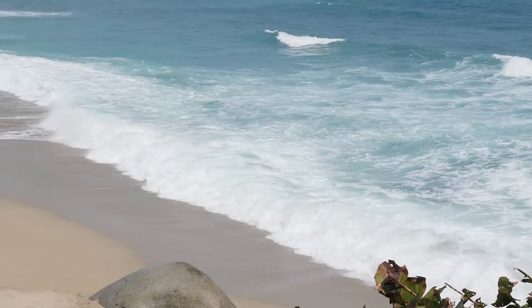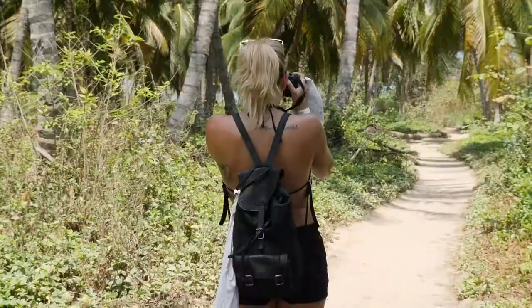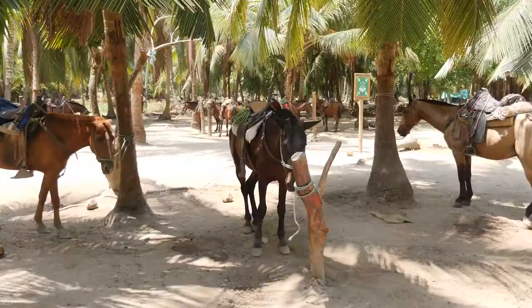Once you get to the trail start, it's supposedly about an hour and a half walk to the beach area. The guys there told me the last bus back is at 6. You also have another option besides walking — you can ride a horse to whichever beach you prefer, which takes a lot less time but costs more money. You can pick up these horses as you go along.